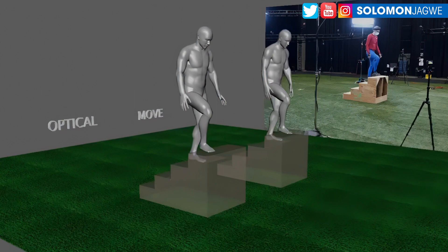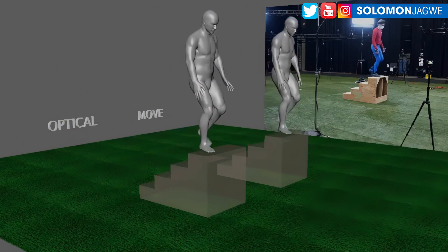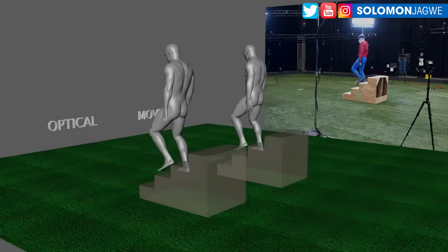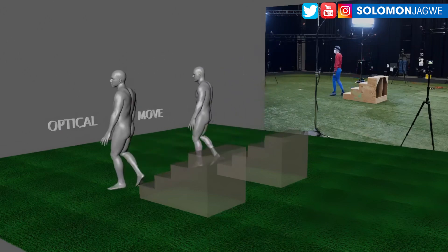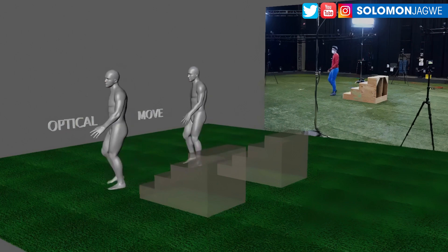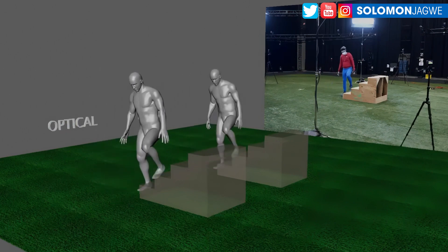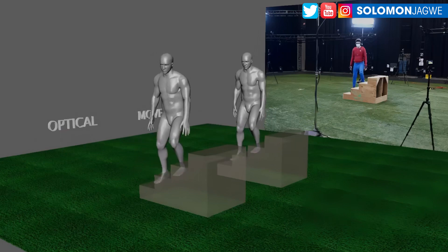What you're looking at here is eight cameras recording the move.ai data, and then you have 75 optical cameras in this volume. That is a big difference, and for a fraction of the price you're getting almost similar data of this character going up and down the steps. That is very impressive.